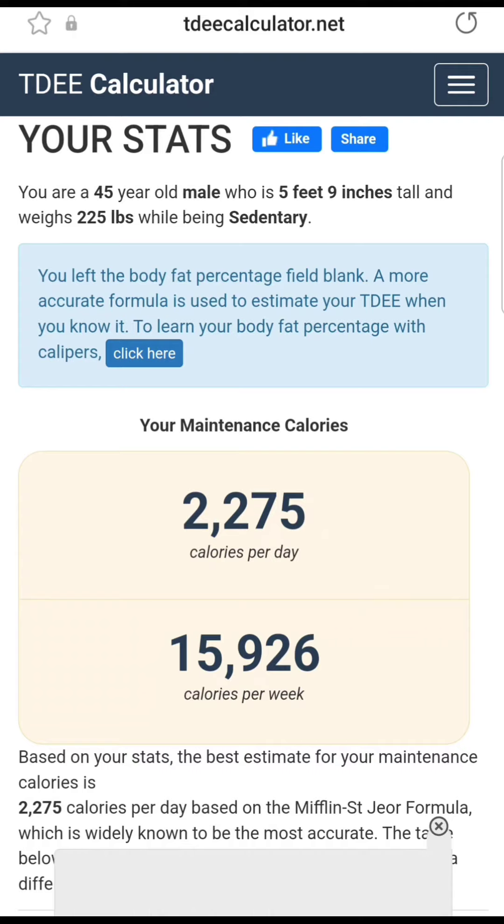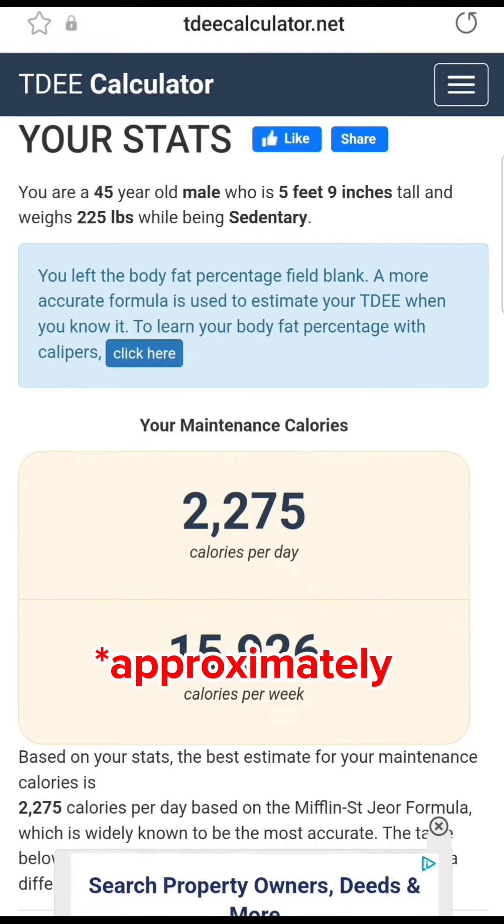And again, this is just an estimate, so you're just going to have to get a feel for it at first and make adjustments as needed. What you do with this number is subtract 250 to 500 calories from it. This will allow you to lose half a pound to one pound of body weight per week. Try this out for about four weeks at about 80 to 90% success rate and make adjustments as needed.